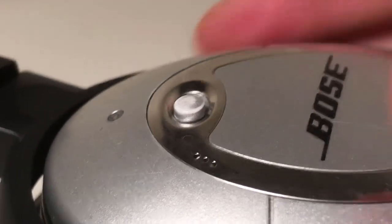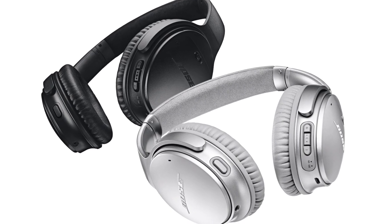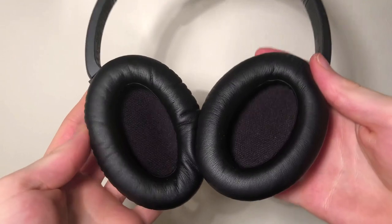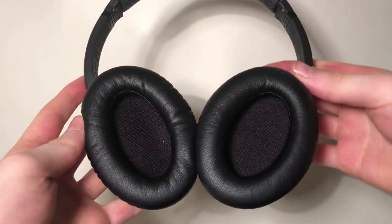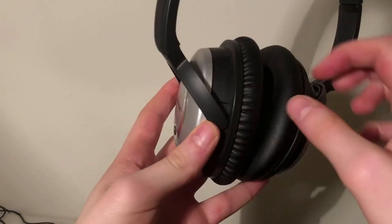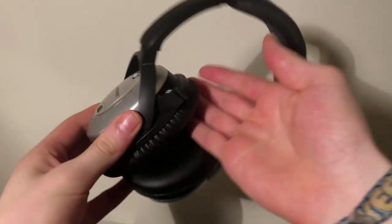Now it's 2018, and Bose have released several successors to the QC15s. However, I've never even been tempted to upgrade to the newer models. Yes, Bluetooth would be nice, as would an updated design and the ability to turn noise cancelling off, but none of these features justify spending £330 on a new pair of headphones to replace a perfectly good pair.